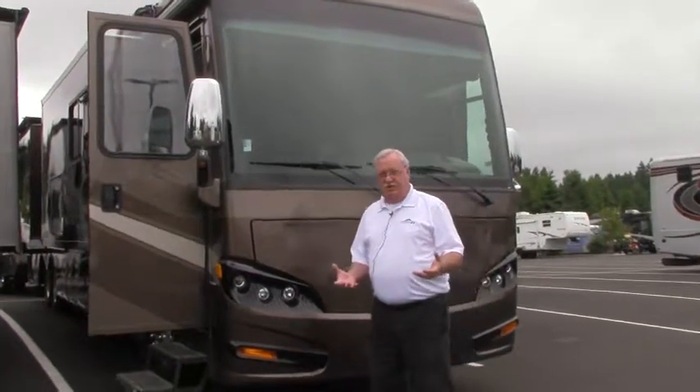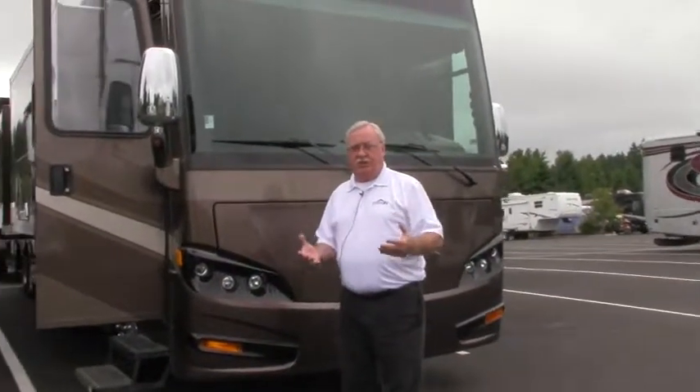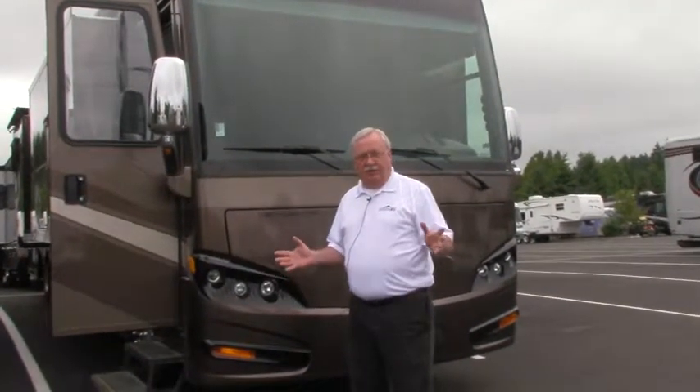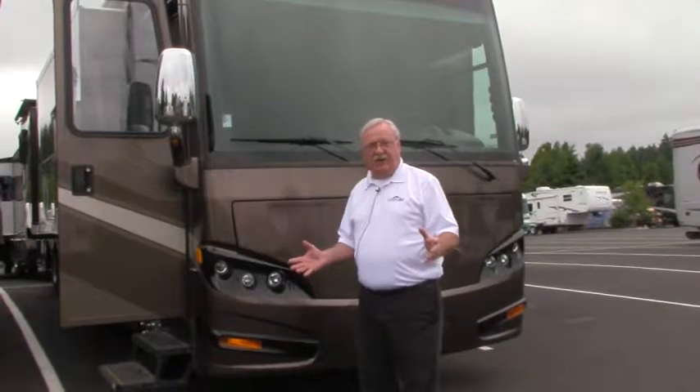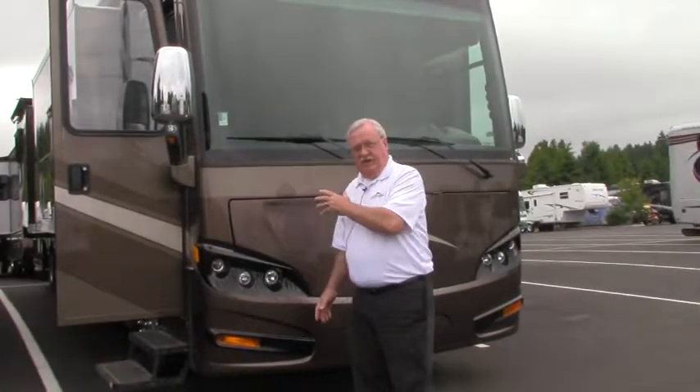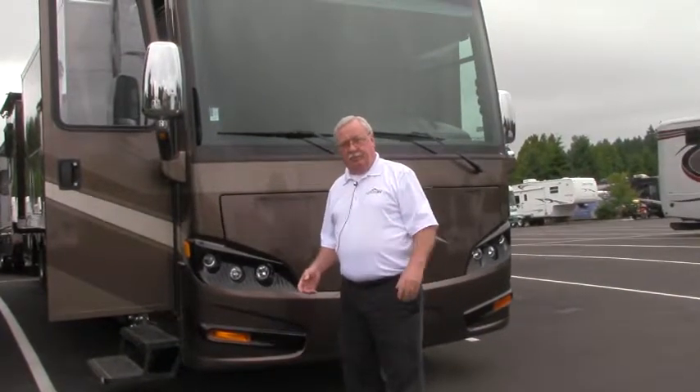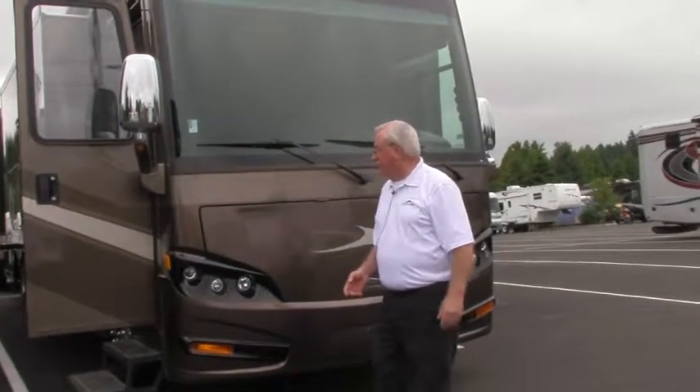Once these coaches come in here, we go through them completely. We have the most incredible reconditioning process in the nation. Everything on this coach has been gone through to make sure that it's safe and working properly for you. We also provide a free warranty with the coach.